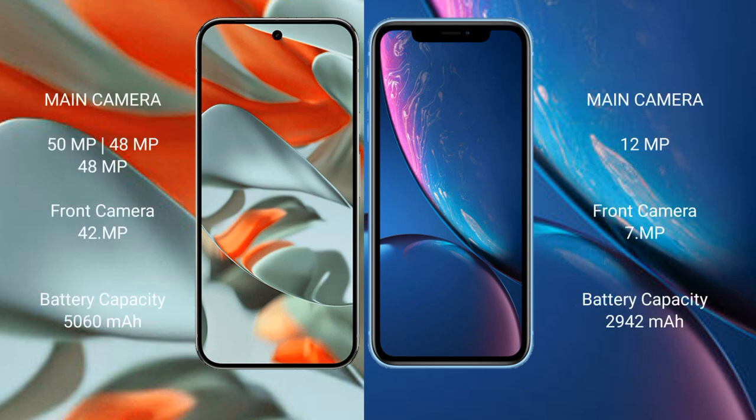The Google Pixel 9 Pro XL features a triple rear camera setup: 50MP plus 48MP plus 48MP, and a 42MP front camera. The iPhone XR has a single 12MP rear camera and a 7MP front camera.